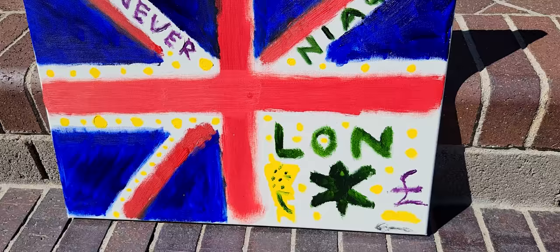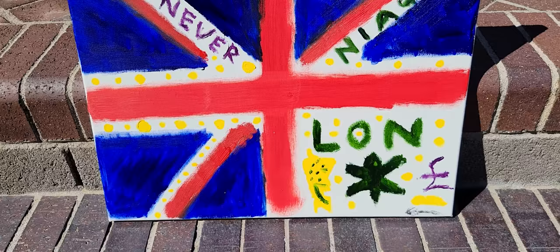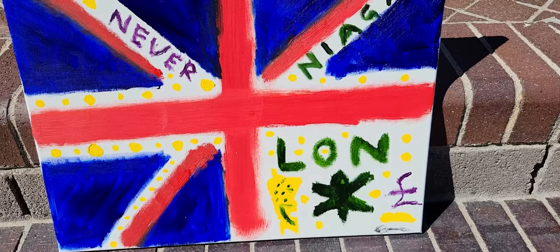Perhaps it represents Heathrow Airport and the noise pollution in the western suburbs of London. Who knows what it means? It could mean many things.